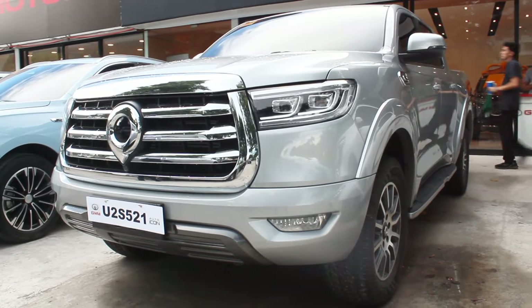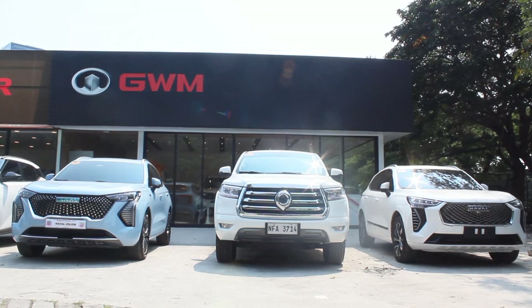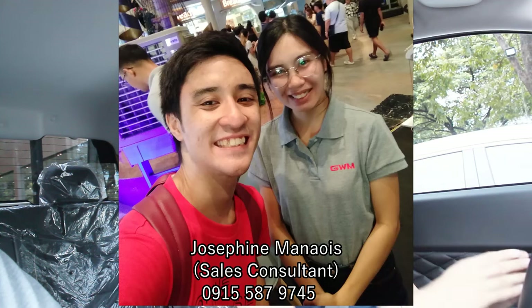Hello guys, welcome back. Unexpectedly I'm in another GWM Canon Luxe, but this time it's the 4x2 model. I still have the 4x4 loan unit with me but we haven't returned it yet. A big thank you to GWM Philippines and GWM Alabang for making this possible, including the loan unit. Shout out to Ma'am Josephine and the sir assisting me here in this test. Contact details are in the description below.